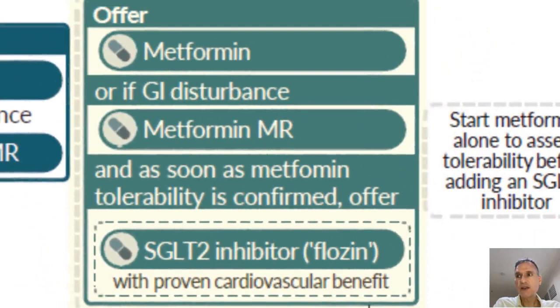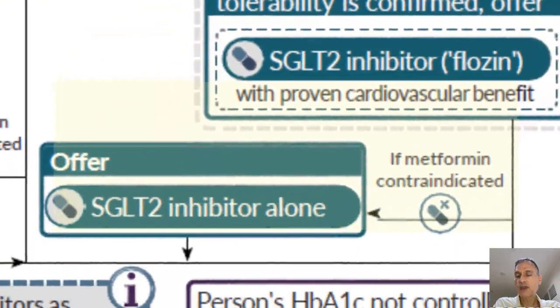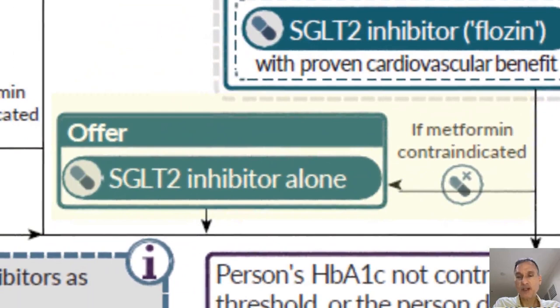For those patients, we will start with metformin — or metformin slow release if there are gastrointestinal side effects — and then as soon as metformin tolerability is confirmed, we will offer an SGLT2 inhibitor with proven cardiovascular benefit. This is because SGLT2 inhibitors have now been found to reduce cardiovascular events in patients. If metformin is contraindicated, we will give an SGLT2 inhibitor alone.